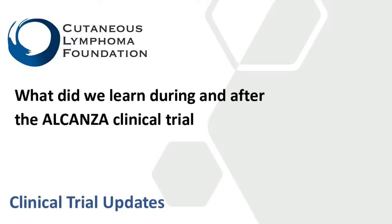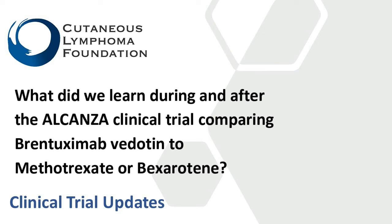So what did we learn during and after the study comparing Brentuximab vedotin to methotrexate or bexarotene? The primary endpoint was ORR4 — a combination of what percentage of people got better and whether that improvement in their skin lymphoma lasted long enough to be of benefit. ORR4 means the skin lymphoma improved by at least 50% and that improvement lasted at least four months. Brentuximab vedotin, compared to bexarotene or methotrexate, showed higher rates of response — more people got better, and more people got better for four months. Subsequent analyses at six and 12 months also showed a higher percentage of people had improvement, demonstrating much better activity against the lymphoma with Brentuximab vedotin than with the other standard therapies.